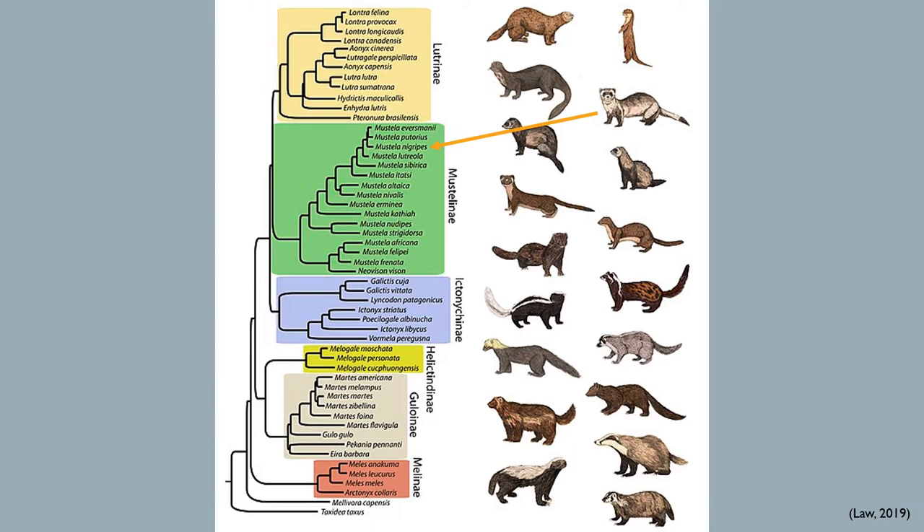The different genera are highlighted in different colors. In green we can see the subfamily Mustelinae, which encompasses weasels, ferrets, and mink. The orange arrow indicates where black-footed ferrets are found within this phylogenetic tree. As we can see, the black-footed ferret is closely related to weasels, badgers, and mink, but are closest related to the steppe polecat and the European polecat.